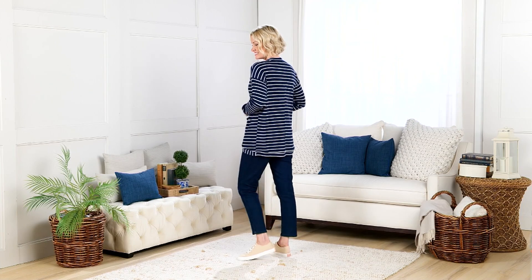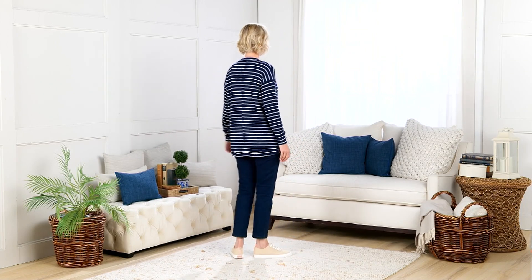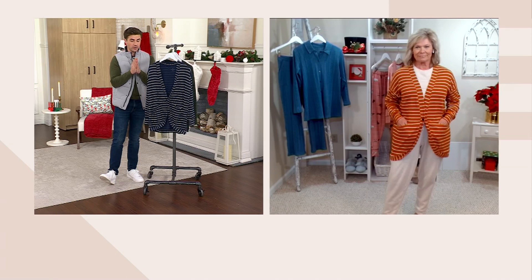I love the drop shoulder. Amanda — she's five foot nine and she's in the extra small — and I love the way that drop shoulder falls. It is gorgeous. You're getting such an elevated piece for $24.99.